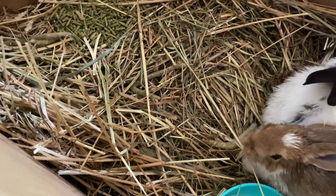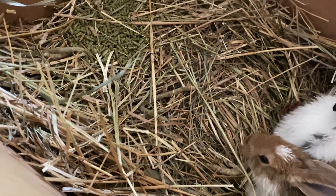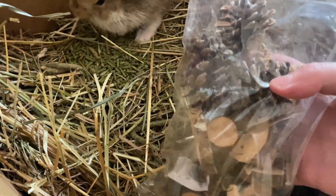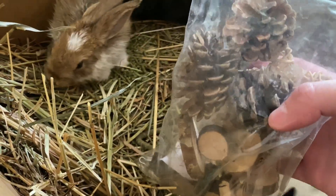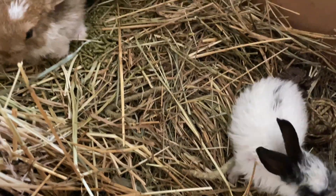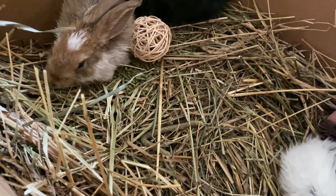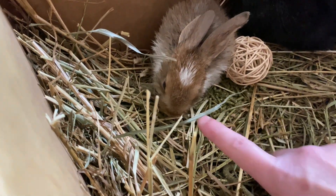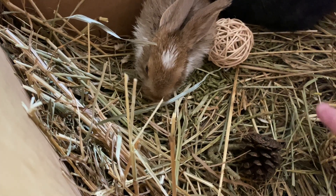I bought a six pack of rabbit toys and threw some in here just to give them something to chew on if they feel the need. They are starting to chew on hay, which is good — this is all hay.